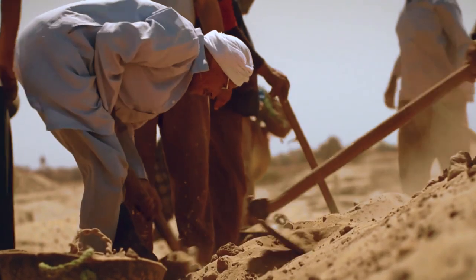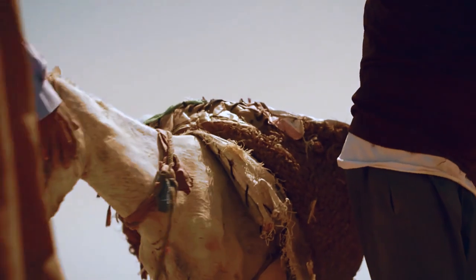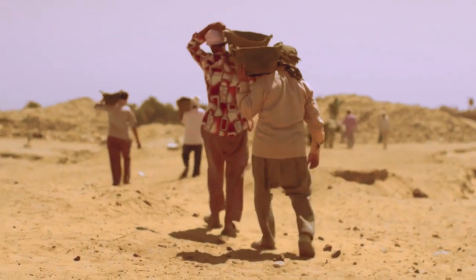Grenfell and Hunt hired a hundred men and started to dig. More than a century later, archaeologists are still excavating the site, using the same methods as in the 19th century.